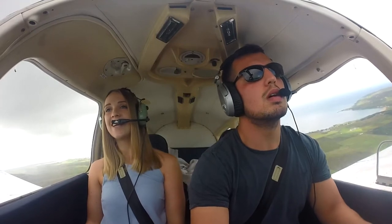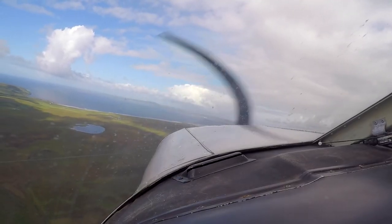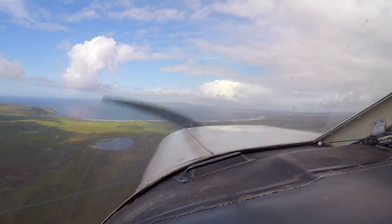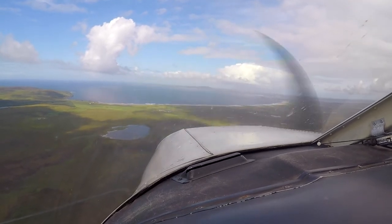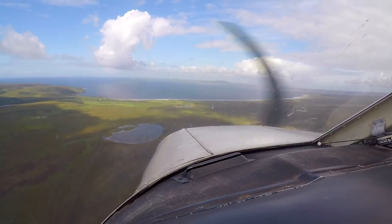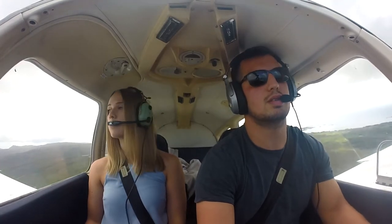I can see it. Yeah, you've got a big runway there. We're starting our descent. It probably just said you can do what you want — this is a pretty chill airfield.